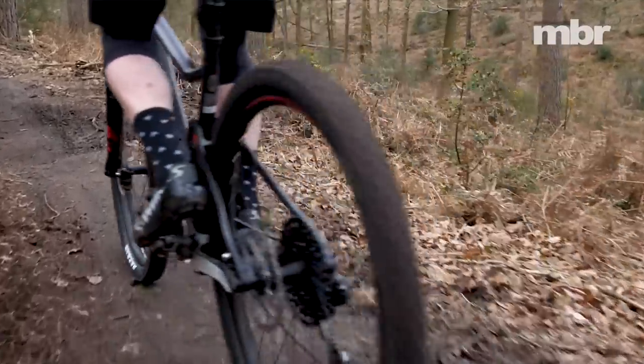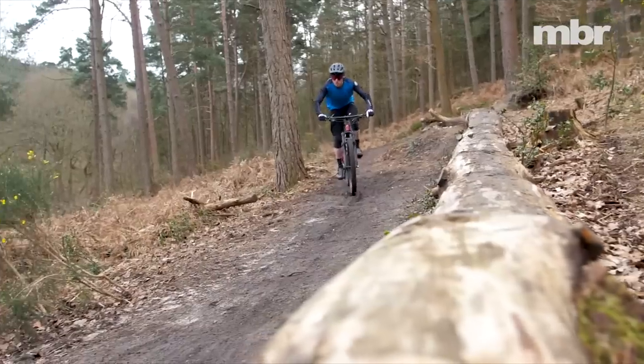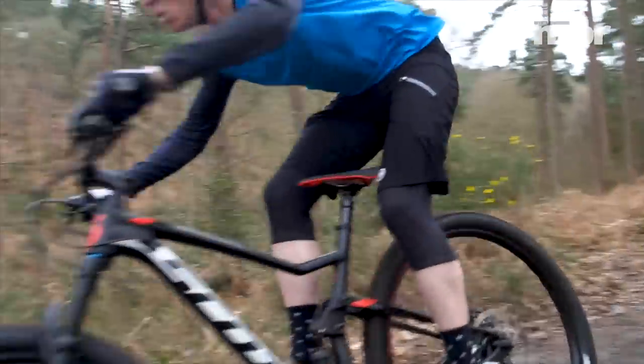We were also surprised at just how small the bike felt — much smaller than the generous 460mm reach measurement on the size large suggested. We can only attribute this to the 740mm handlebar.